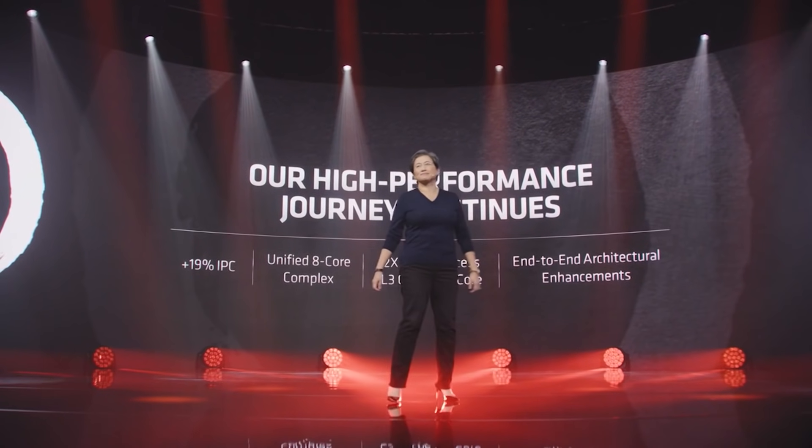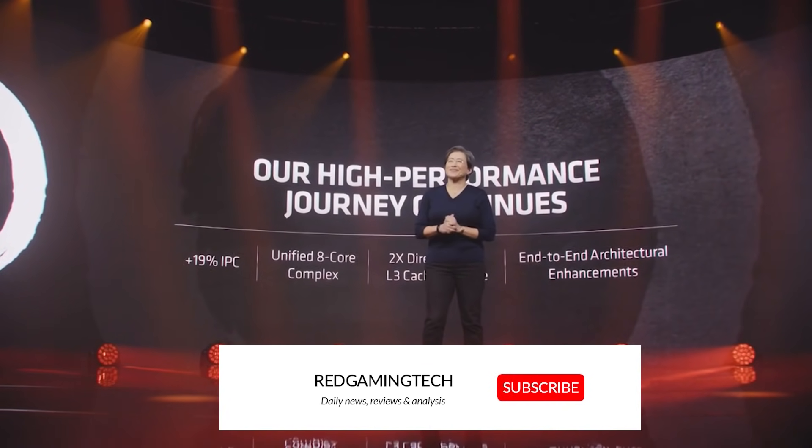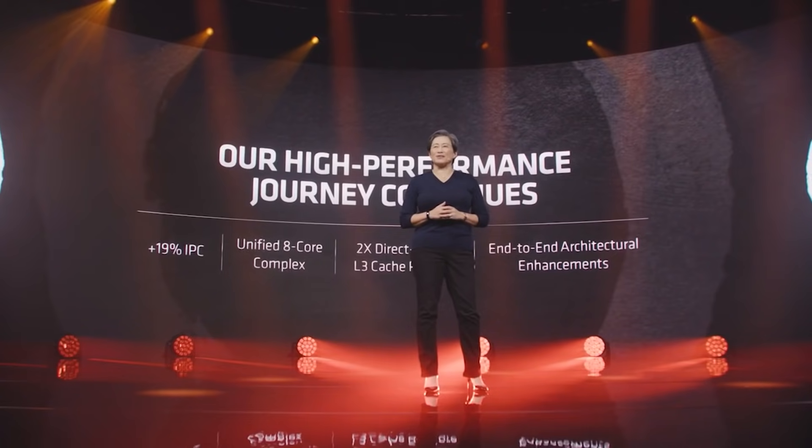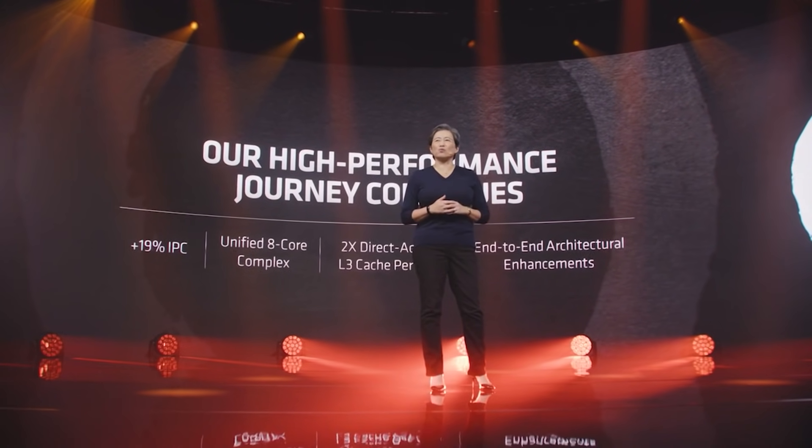So let's get stuck right into our first topic, which unfortunately is some bad news — a new security vulnerability for Ryzen. Now I'm sure many of you remember the name Meltdown, the security vulnerability that was doing the rounds some time ago that only applied to Intel processors. Unfortunately, a Meltdown-like vulnerability has now been discovered for Ryzen processors.